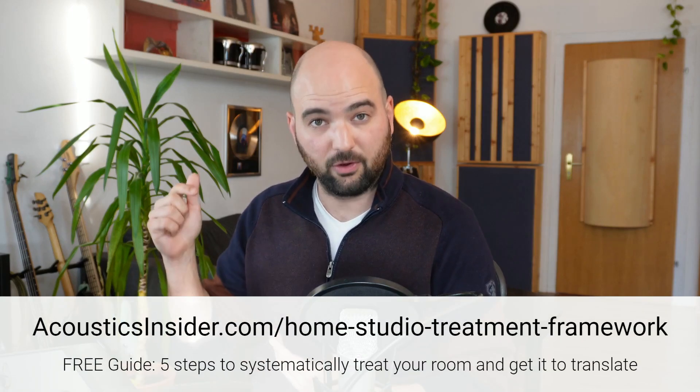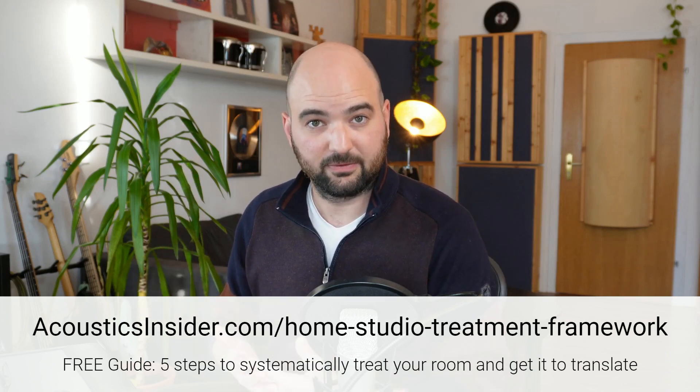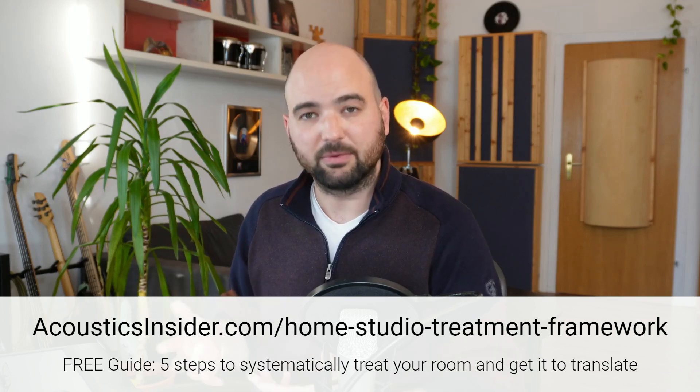So apart from those two scenarios — which are difficult but even then not impossible — you can improve just about any room. Whatever it is you're facing in this new room, take a deep breath, download my Home Studio Treatment Framework at the link in the description, follow those steps, and you will be able to get the room to translate. With that, let's get back to learning to trust our ears and having fun making music in the studio. I'll see you in the next video.